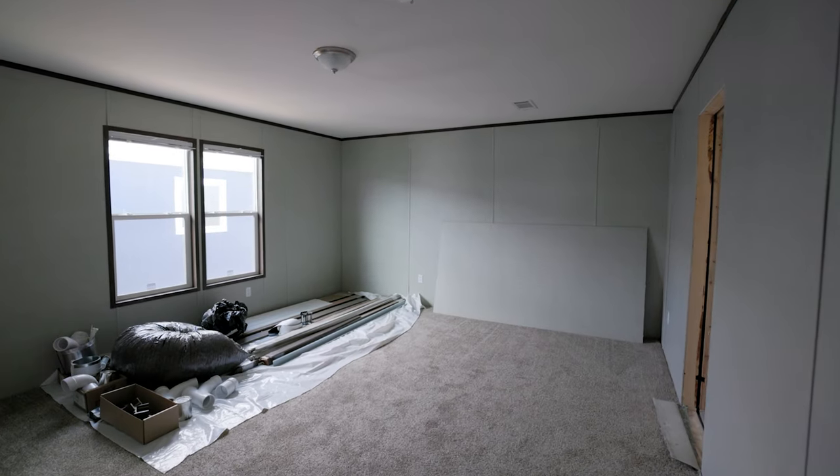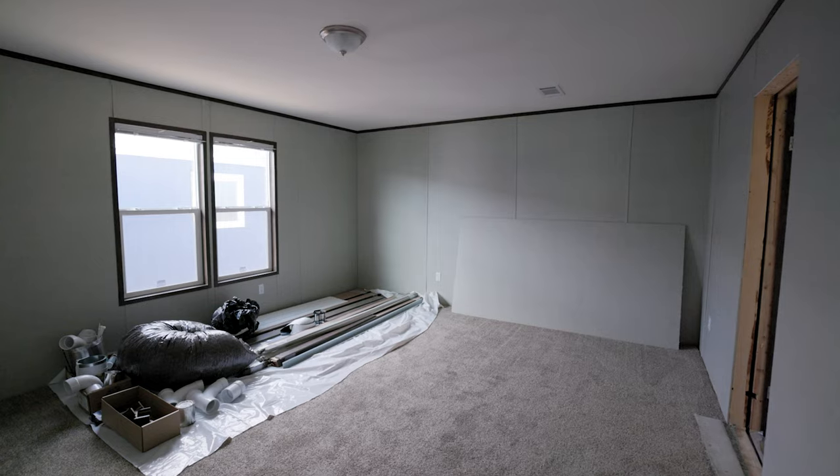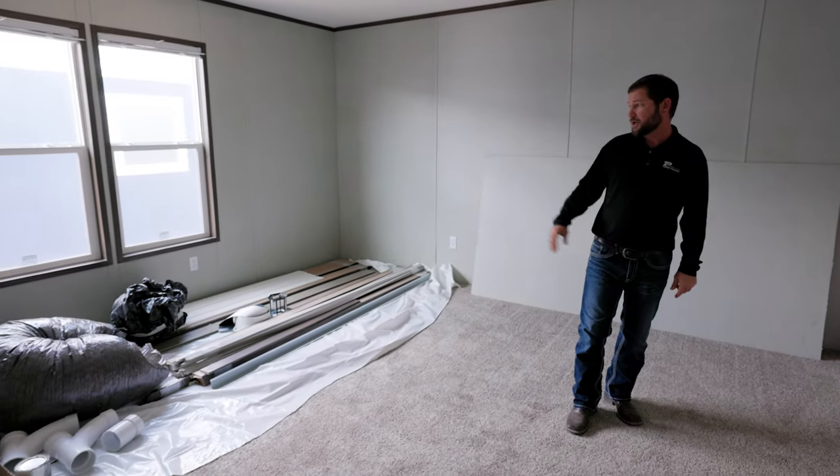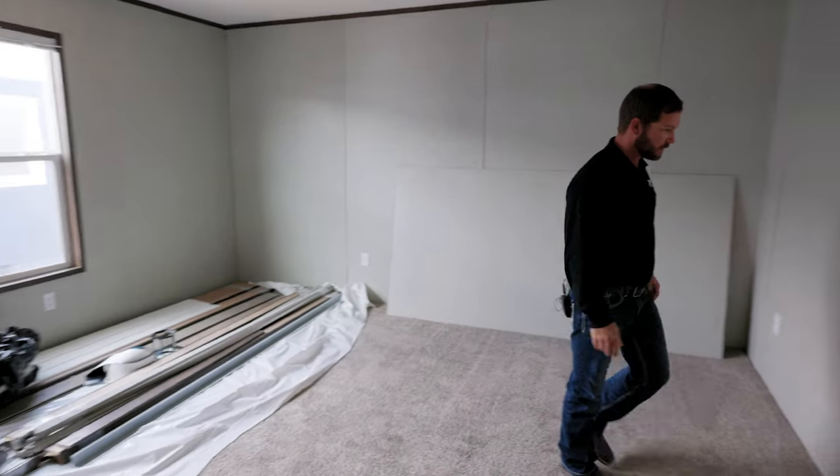As we walk into the master bedroom, you'll see it's a huge bedroom. Forgive all the parts — we have those stored in here for when we get ready to trim out the home — but you have plenty of room for a master suite in here.